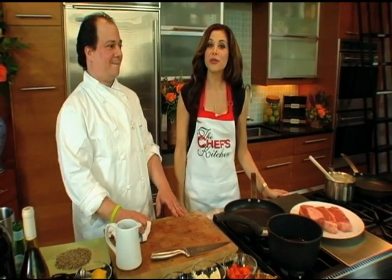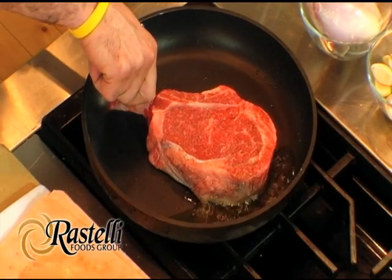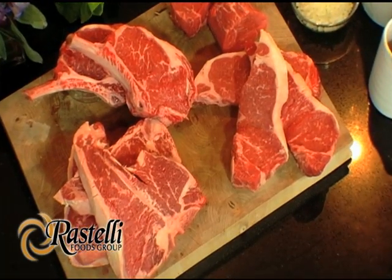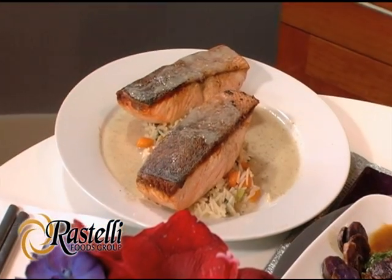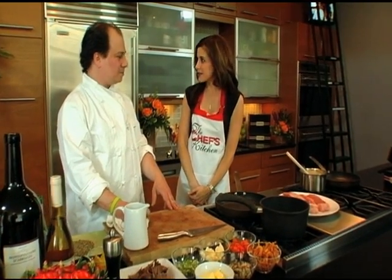Welcome to The Chef's Kitchen. I'm your host, Tina Marie, and today we are delighted to be working with the finest products from Rastelli Foods, and also to be hosting our chef, Mark Orfali, direct from Boston. You have Pagal Restaurant in Boston. That's correct. And your newest restaurant in Quincy, Massachusetts - Remix. Congratulations on that. Thank you very much.